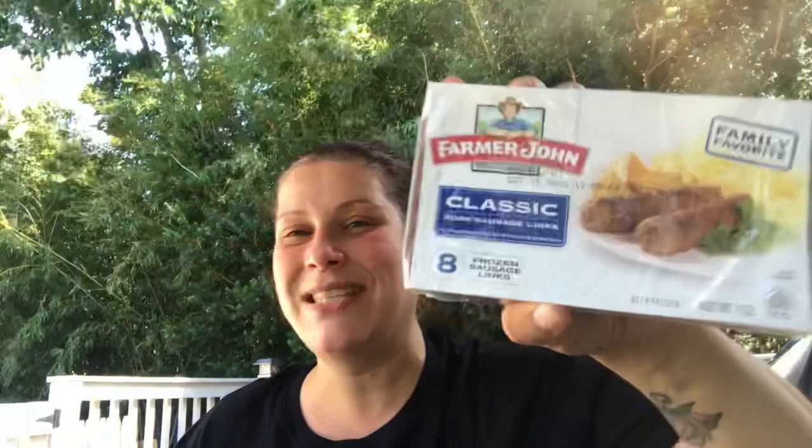From Dollar Tree I also just got two packs of Farmer John classic eight sausage links, so I'll do that for breakfast too with the eggs.